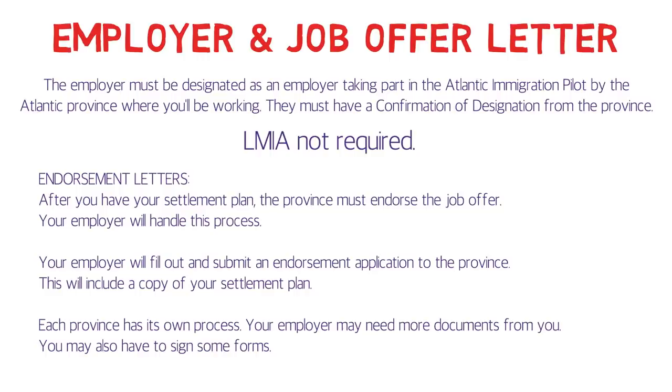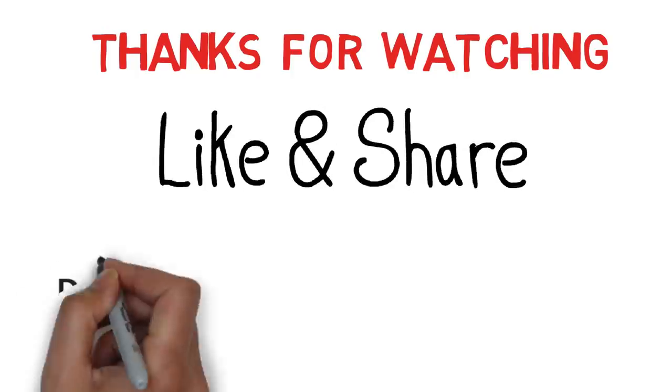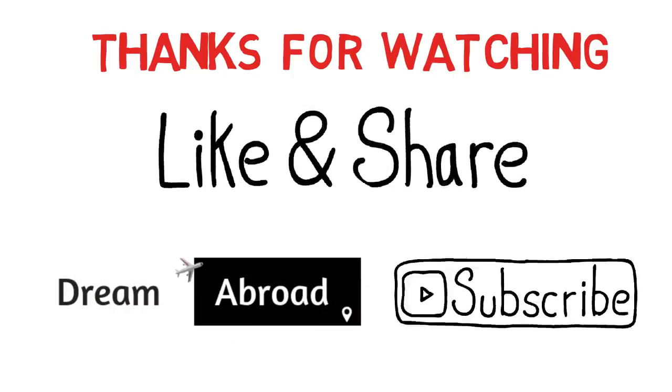That's basically all the information you need to know about AIPP. I hope the information shared in this video is helpful to you. Thanks for watching — please like the video if you enjoyed it, share it with friends who might find it helpful, and subscribe to the channel if you haven't yet.